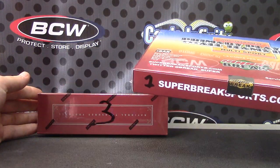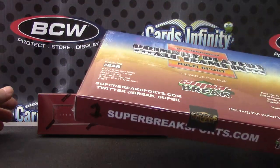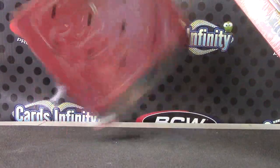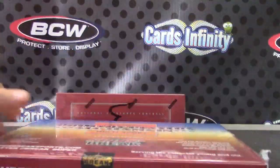We'll do National. You did get football, right? Let me make sure I don't open the wrong sport here. National Treasures football — that is football, right? Yes. Okay, here we go.